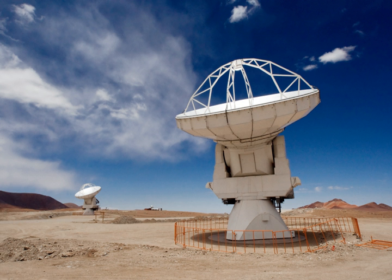The Atacama Large Millimeter, Submillimeter Array is an astronomical interferometer of 66 radio telescopes in the Atacama Desert of northern Chile, which observe electromagnetic radiation at millimeter and submillimeter wavelengths. The array has been constructed on the 5,000 meters elevation Chajnanta Plateau, near the Llano de Chajnanta Observatory and the Atacama Pathfinder Experiment. This location was chosen for its high elevation and low humidity.